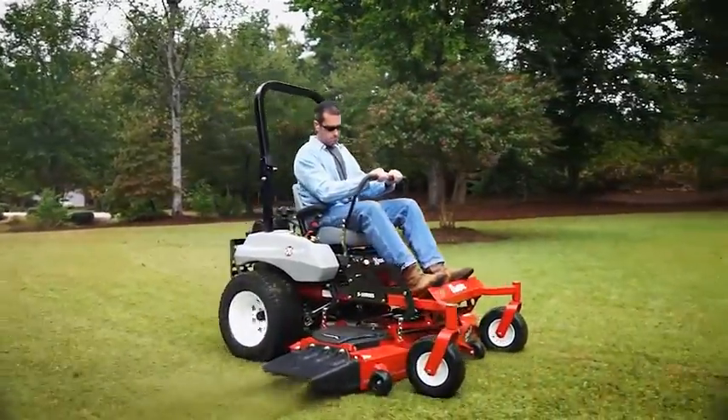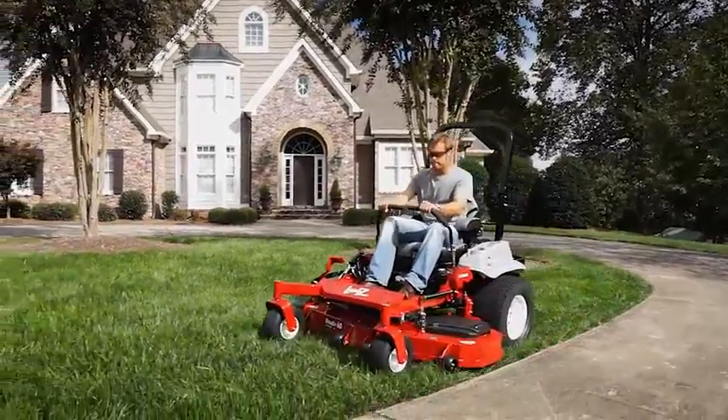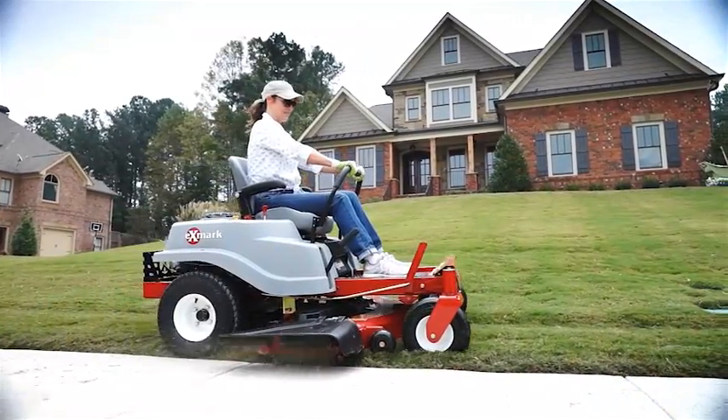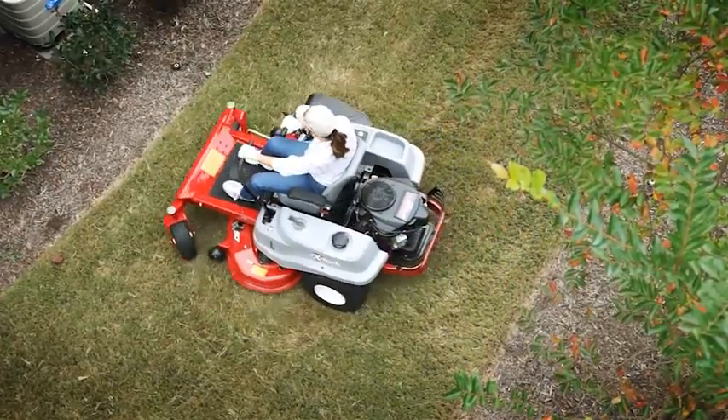If you've got a big lawn, you need a big time mower. You need an Exmark. With an Exmark, you'll get a better cut faster and a mower that may be the last one you'll ever need to buy.